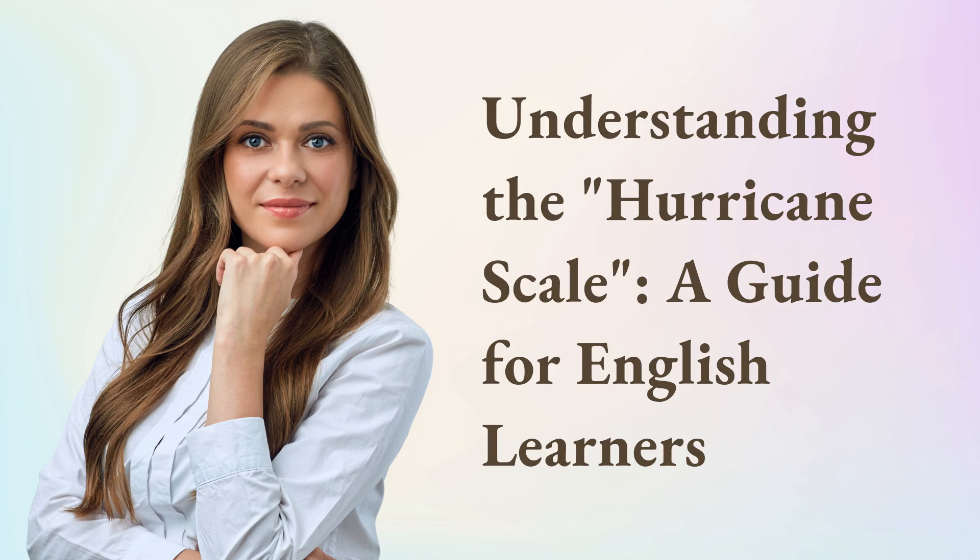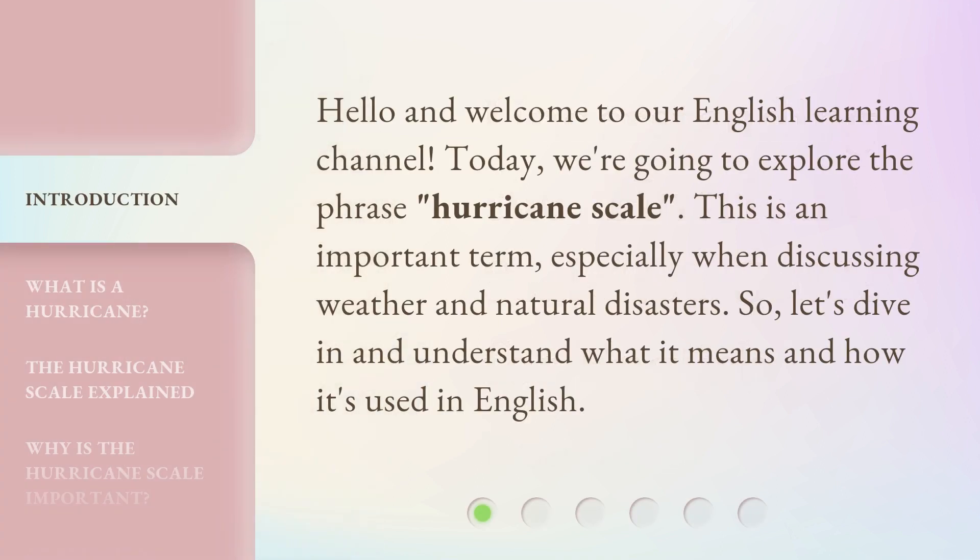Understanding the Hurricane Scale: a guide for English learners. Hello and welcome to our English learning channel. Today, we're going to explore the phrase 'hurricane scale.'